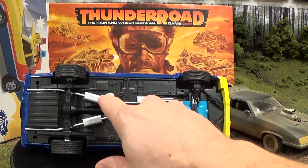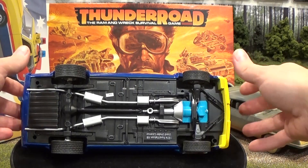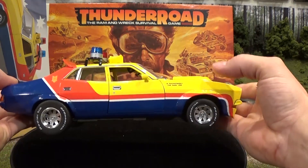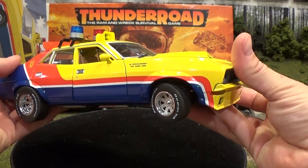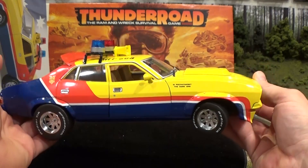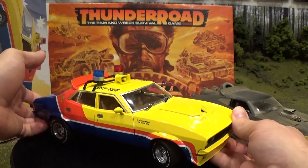This model has a serial number on it: 04463. I imagine that means there's probably about 5,000 of these made. The working steering is really nice — for positioning the car in your display, it will look amazing.